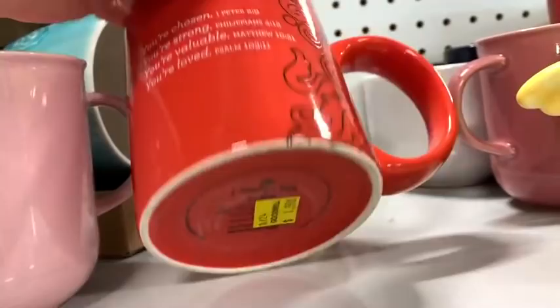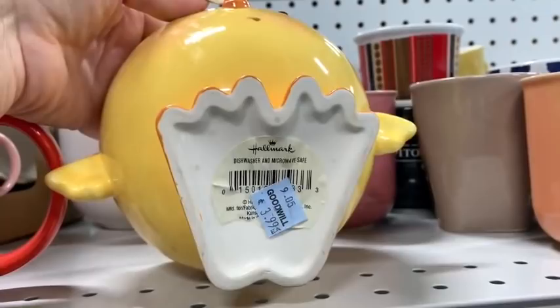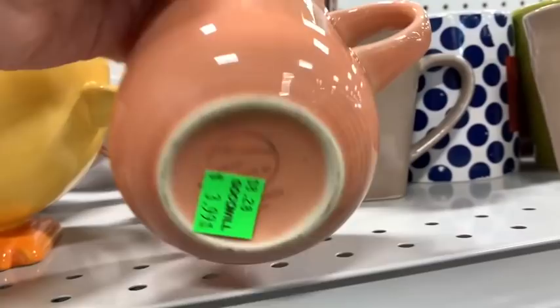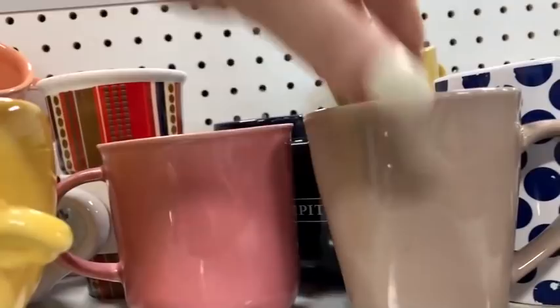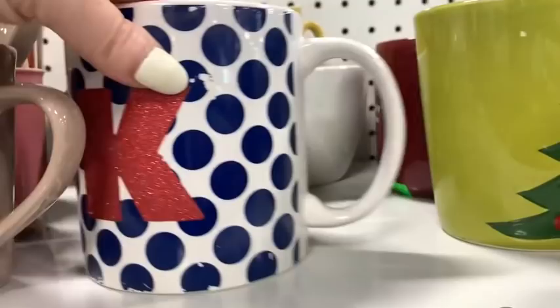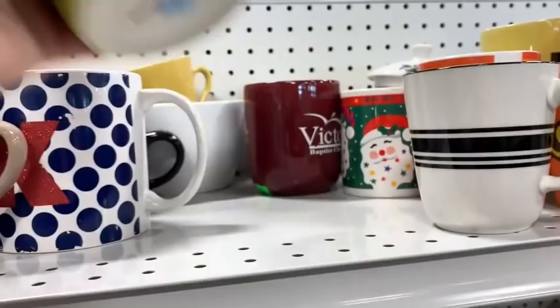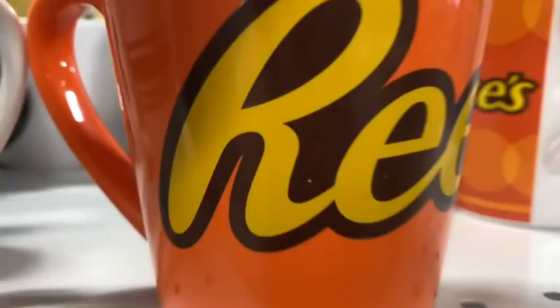Some are just general type mugs — this one has some scripture on it. I started looking at the bottom of some solid colored mugs because research has shown some are selling for a fair price, so I still peek at those even when they look kind of plain. This one would have been cool if it weren't so messed up. And there are so many Christmas mugs out there — it would have to be a really hot commodity Christmas mug.